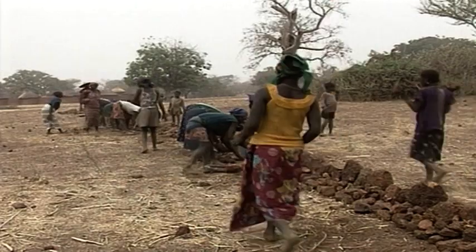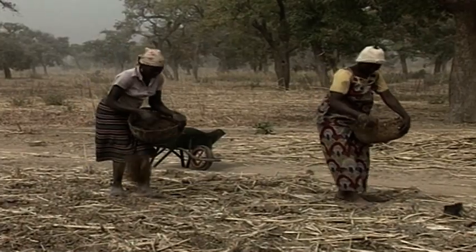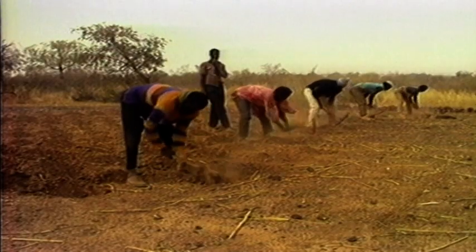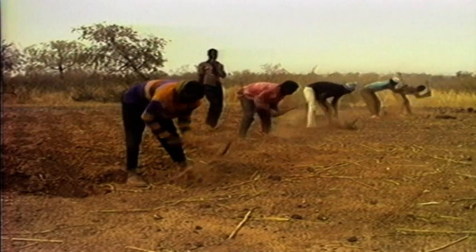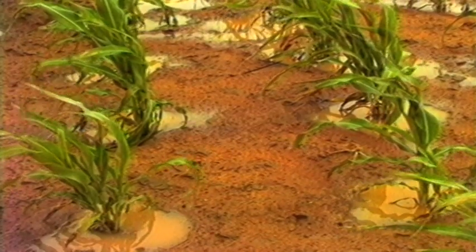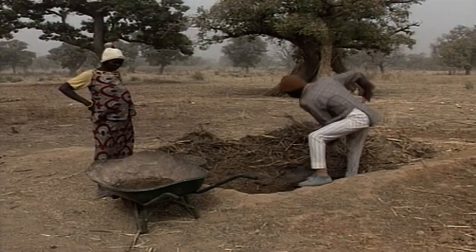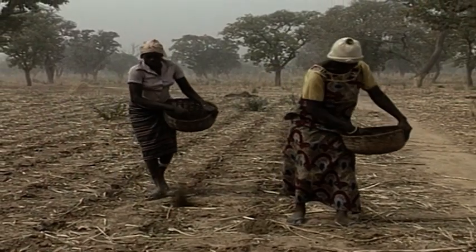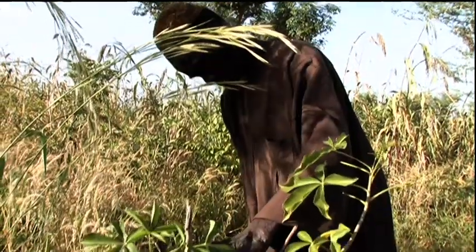Stone lines are the foundation upon which other conservation and production elements are built. Planting pits, termed zai in Burkina Faso or tassa in Niger, help hold water around the plants. And homemade compost, or micro doses of fertiliser, improve yields. Farmer-managed agroforestry systems complete the productive picture.